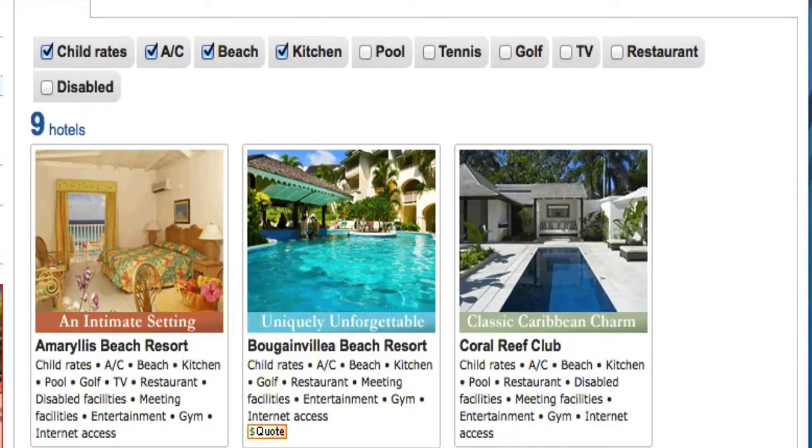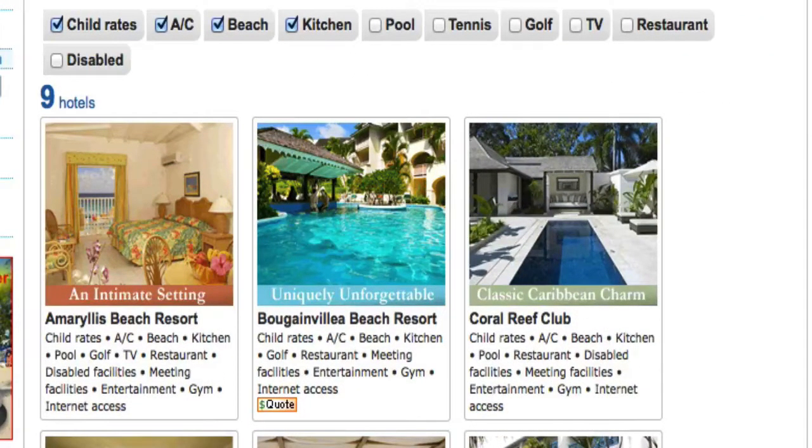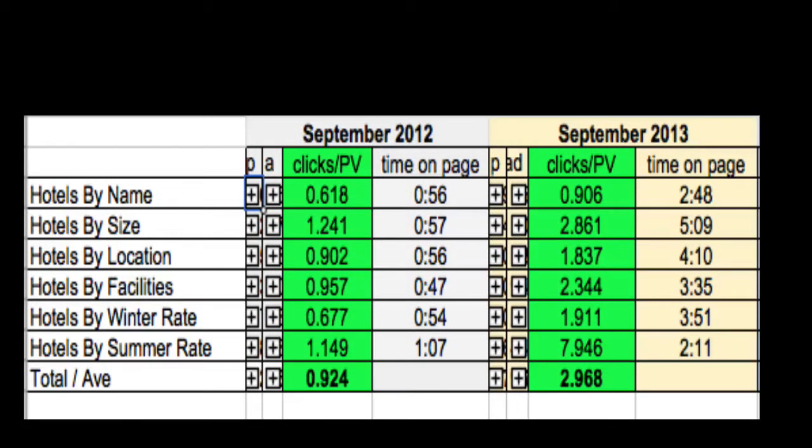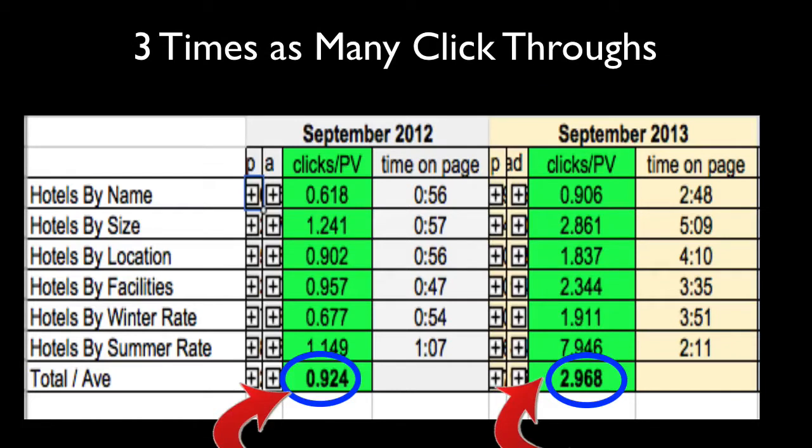We have the social proof of that right here in this video. We look at listings of hotels by name, by size, by location, and compare experiences before and after visual bookings. The total rate at which people click into a hotel website used to be on average 0.924, whereas with visual bookings it's now 2.968 — that's just over three times more.